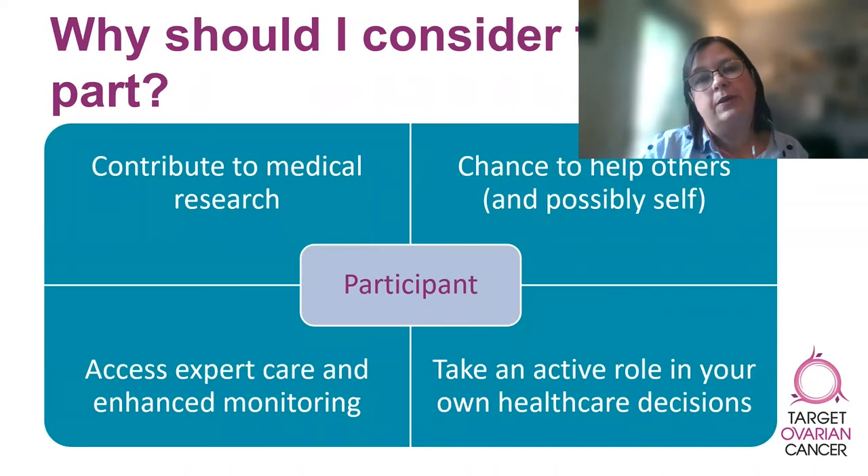I'm often asked why a person should consider taking part in a clinical trial, and there are many reasons to consider. Many trial participants talk about feeling much more in control of their own health and having an enhanced sense of well-being at the thought of helping people in the future by contributing to medical research. Many people automatically assume that if they take part in a clinical trial they will get access to a new treatment that is better than any existing ones, but this is not always true. It's often difficult to say whether your treatment will be better as part of a trial, especially if the treatment being trialed is very new.